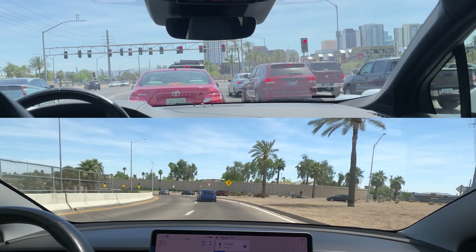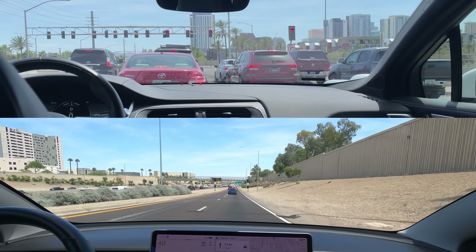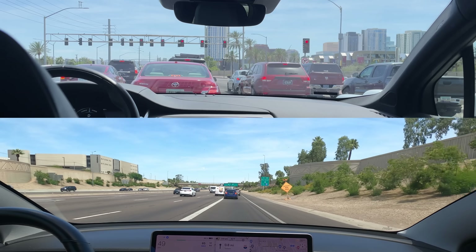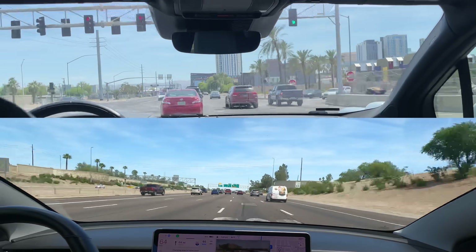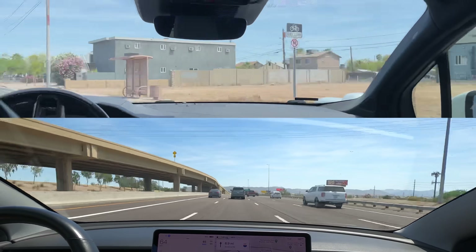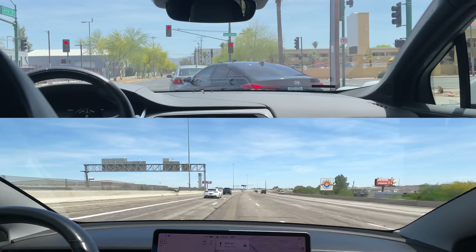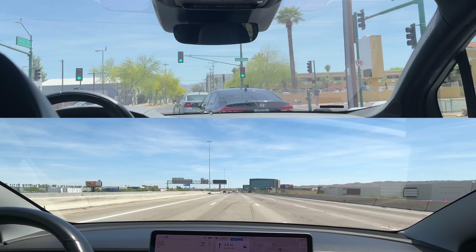Tesla is entering its first freeway of the trip. Meanwhile, Waymo is waiting for the green light. Tesla merges on the freeway and moves over a lane. Now it's time to speed things up. We see Waymo making a few left and right turns at stop signs through the city grid. Slowing things down momentarily — Waymo is making a left on Van Buren, which is a straight path we'll be on for some time.